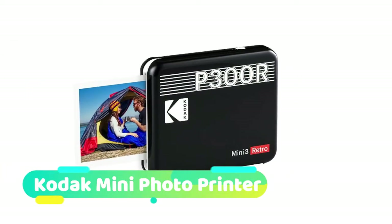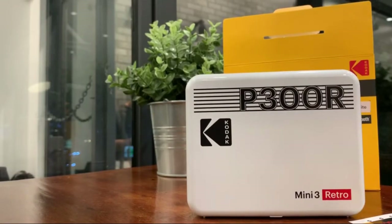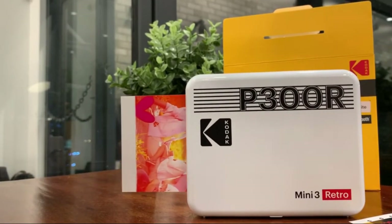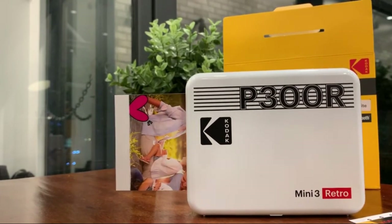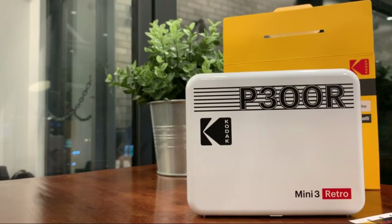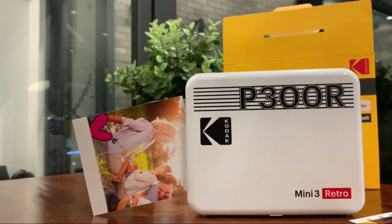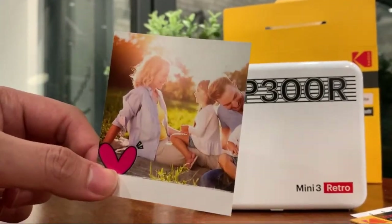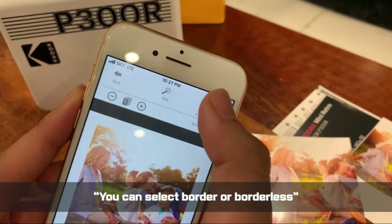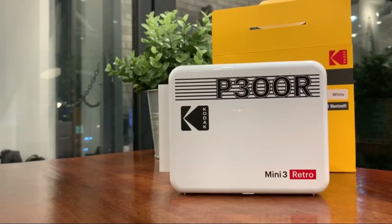Kodak Mini Photo Printer: connect your Kodak Mini 3 Square Retro to any mobile device and get your favorite pictures printed wherever you are. Make sure to always keep your favorite snapshots so you can revisit them later. It uses a stable wireless connection that can be easily paired to your device. Stellar photo quality is delivered via Kodak's 4PASS technology.